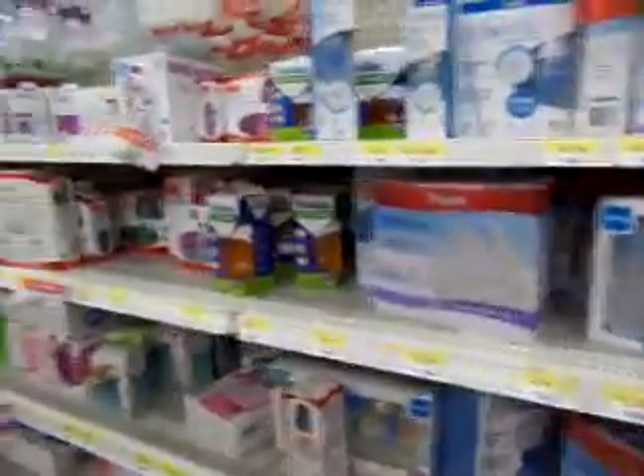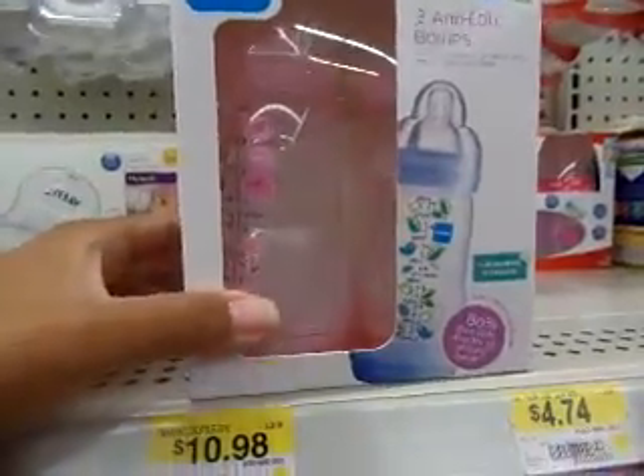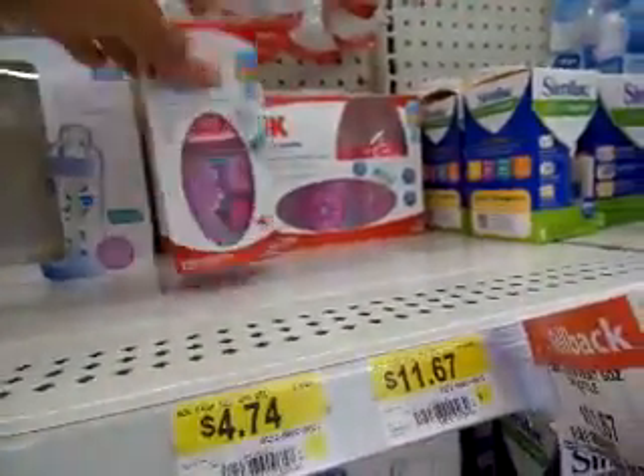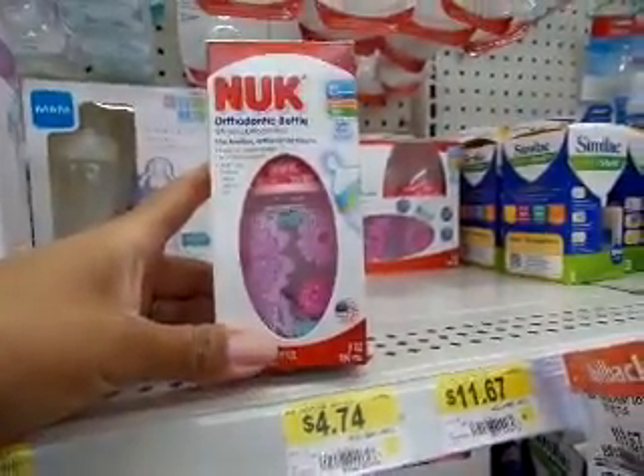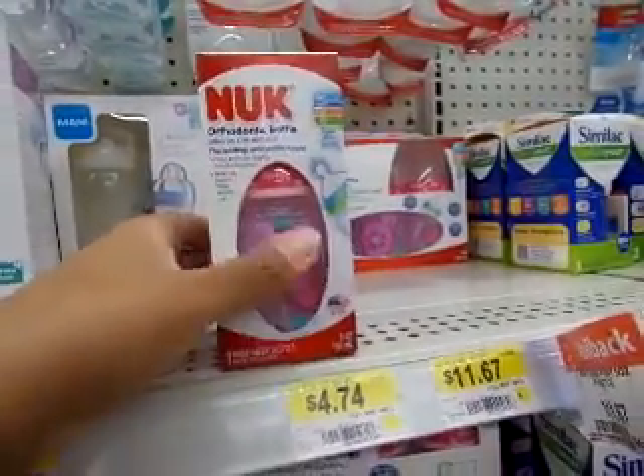There's the bottles. I really like this MAM bottle — the elephants. Look how cute this little Nook bottle is, I want that. I love the print.